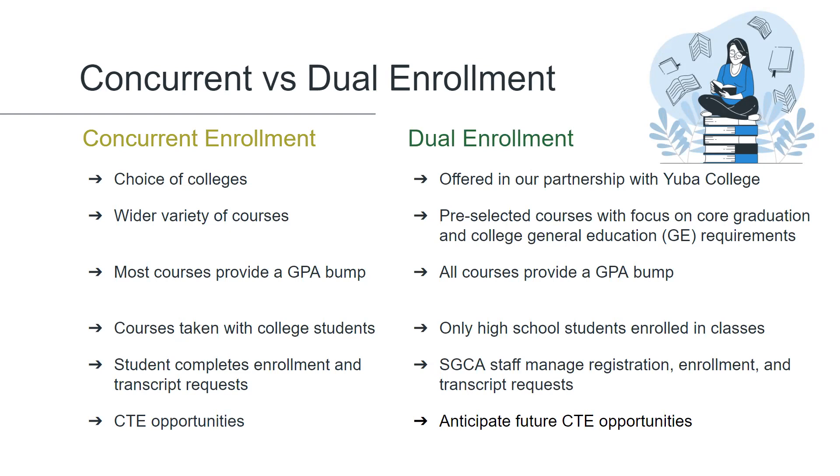Students can pursue many career technical education courses through concurrent enrollment, such as welding, culinary arts, auto tech, and IT, whereas we have not yet defined any CTE pathways in dual enrollment, but we hope to in the future.